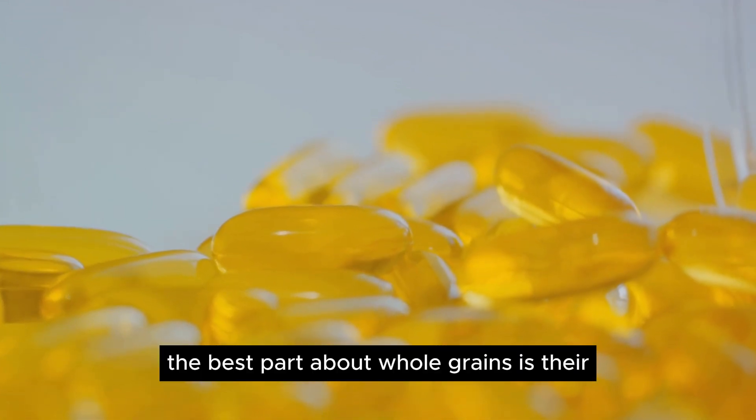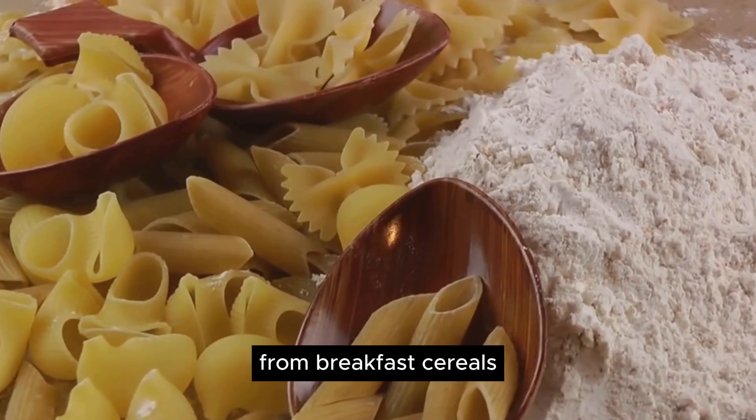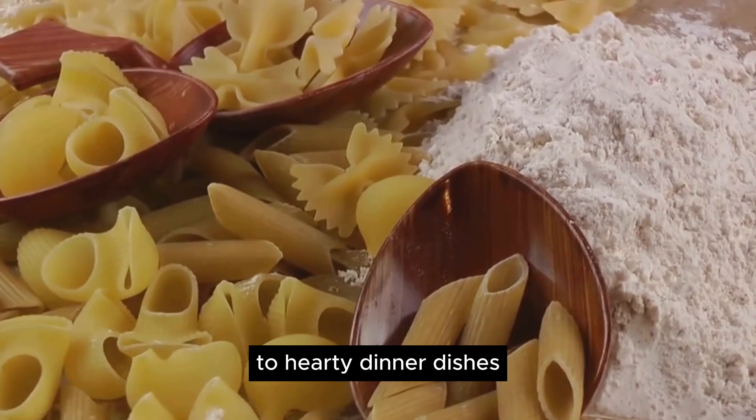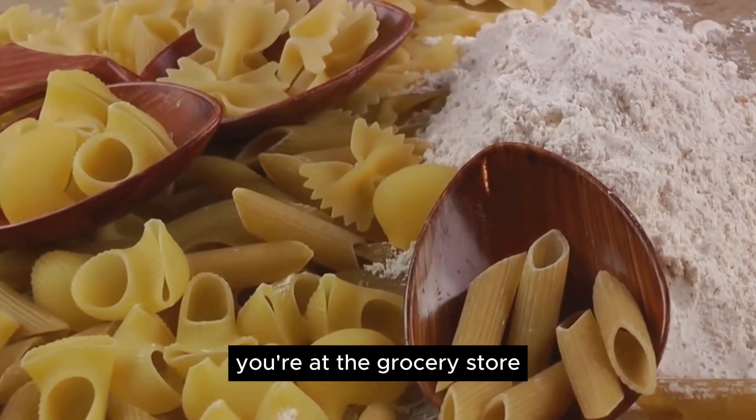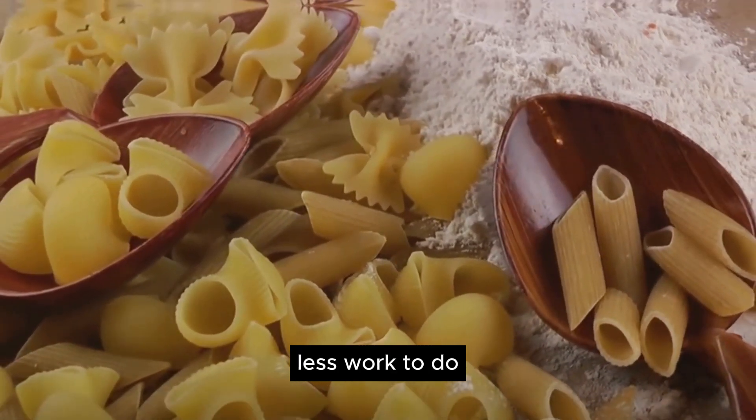The best part about whole grains is their versatility. You can incorporate them in your diet in numerous ways, from breakfast cereals to hearty dinner dishes. So next time you're at the grocery store, don't just pass by the whole grain aisle. Opt for whole grains and give your liver less work to do.